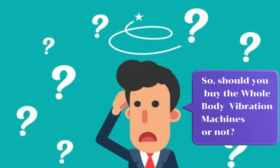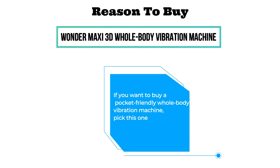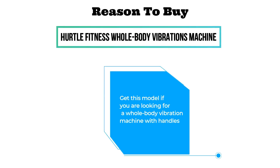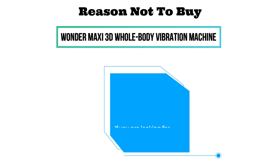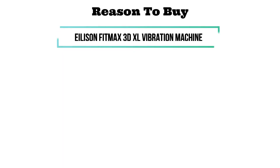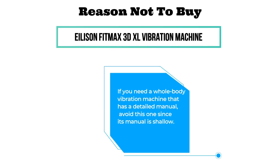Should you buy these whole-body vibration machines? Reason to buy Wonder Maxi Machine: if you want a pocket-friendly whole-body vibration machine, pick this one. Reason not to buy: if you need an extra-large machine with maximum weight capacity, avoid it since it has smaller dimensions and lower maximum weight capacity. Reason to buy Hurtle Fitness Machine: get this model if you want one with handles for easy movement. Reason not to buy: if you need Bluetooth support, avoid this model since it does not have this feature. Reason to buy Alisson Fit Maxi Machine: if you want an extra-large whole-body vibration machine, choose this one. Reason not to buy: if you need a detailed manual, avoid this one since its manual is shallow.